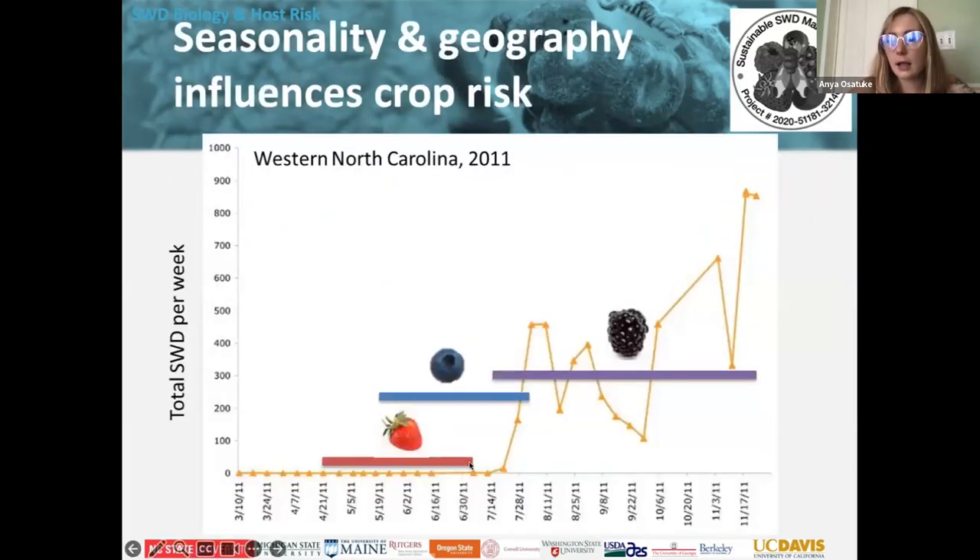Looking at seasonality: if you have a June-bearing strawberry patch, the season will likely be over before spotted wing drosophila really takes off. Our blueberry season in New York starts in mid to late July into August, so spotted wing drosophila will get a lot of the blueberries. Blackberries and fall-bearing raspberries are also heavily attacked. Some strawberry varieties that produce fruit all summer long will also be at risk if fruit is ripe in July and August.